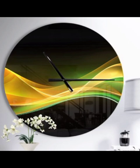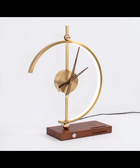We will share expert tips on how to choose the perfect clock for various environments, ensuring a harmonious blend of style and functionality.